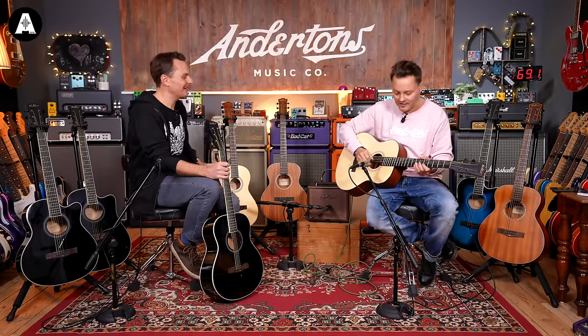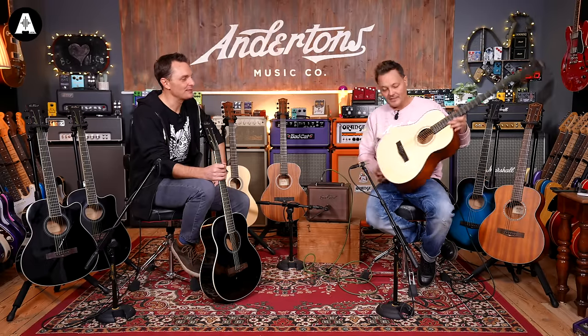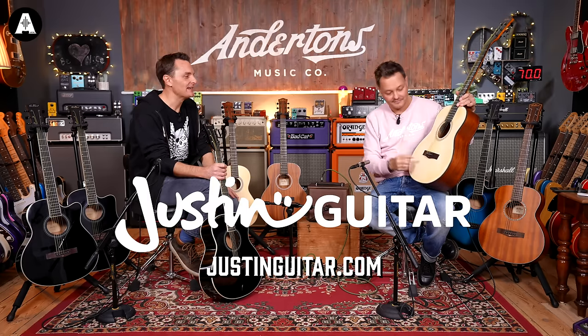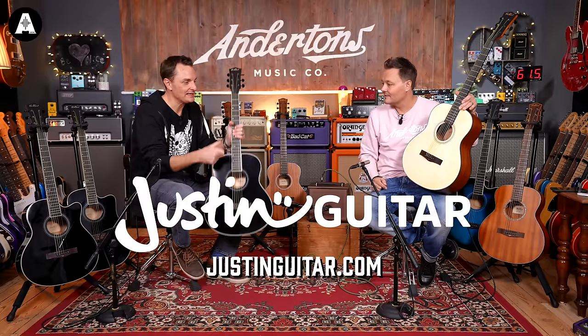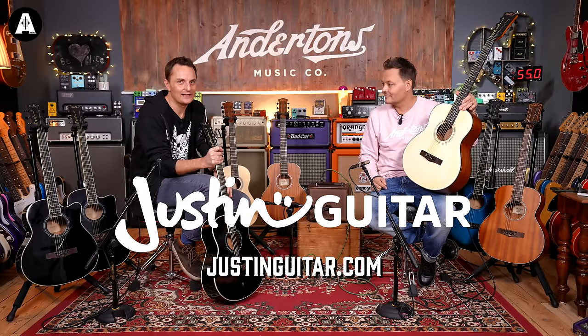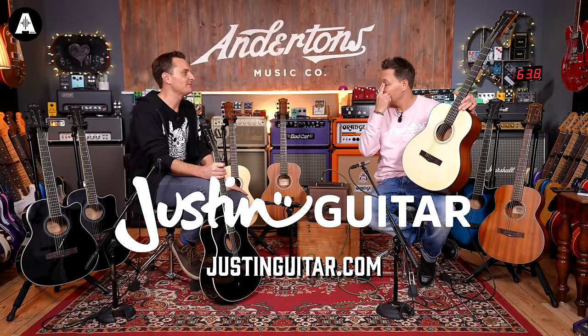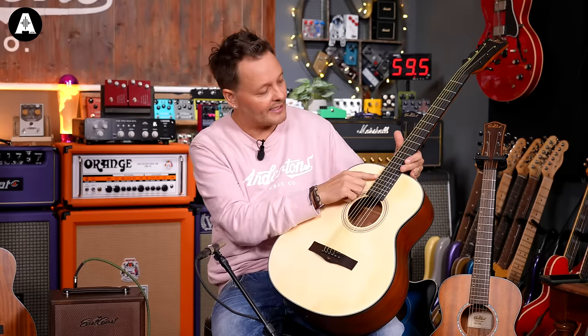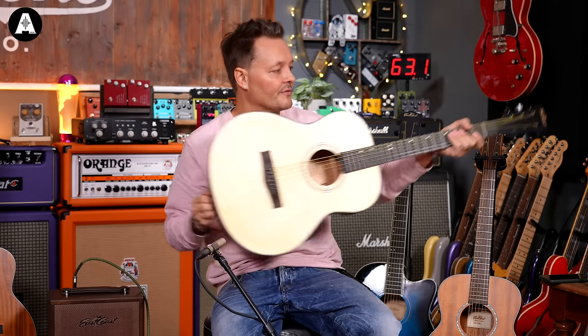There's nothing wrong with that at all for 99 quid — it's mad. Every time I pick these up I think, really, is it 99 pounds? We've got a great endorsement from Justin Sandico of justinguitar.com — I remember showing him the original G1 and it took me about five minutes to convince him I wasn't winding him up about the price. Little details like the bird inlays just look really nice. It's a satin finish, so it's easy to play, and it's not a big neck, so even if you've got smaller hands it's super easy.